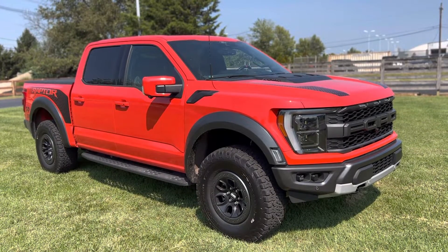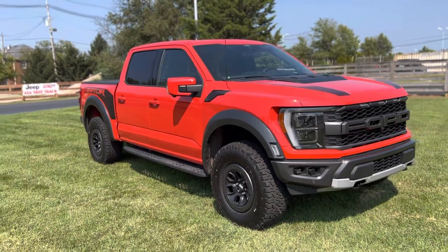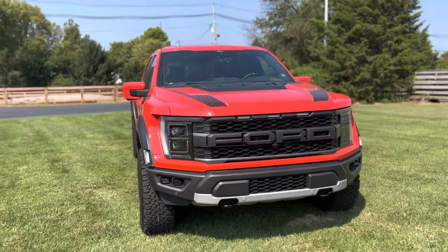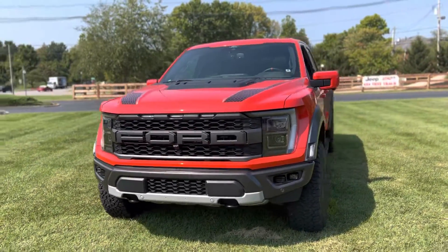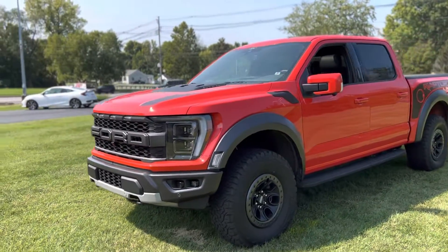Hello everyone, welcome back to the Cross Motors digital showroom. Check out this truck we just got in — it's a 2022 Raptor in Code Orange Metallic. This color is really awesome; this video is not really showing it off very well, kind of looking red in the video, but you definitely need to see it in person.